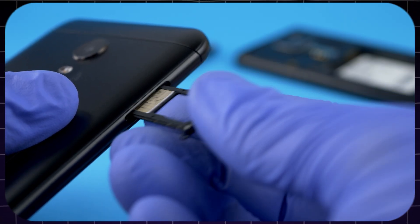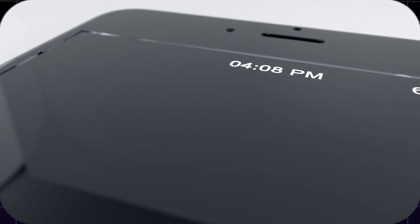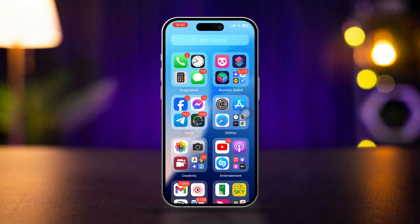Solution 3: Eject and reinsert the SIM card. Try to eject your SIM card from your iPhone, wait about 30 seconds, then reinsert the SIM card and check your issues. Most likely your problem is going to be solved right after that.